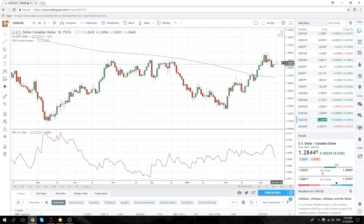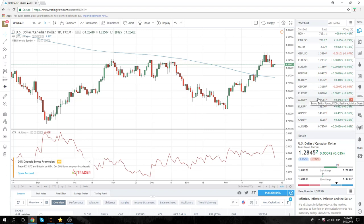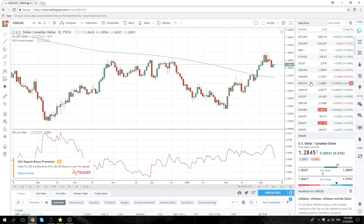Dollar/CAD — we're a seller on rallies up to 1.2860, 70, and 80. The head of the Bank of Canada, Paul Poloz, is speaking today, so be careful of that. Could create some volatility, although it's doubtful that he says anything wildly different than the Bank of Canada statement last week.